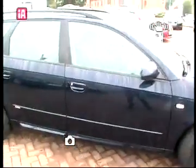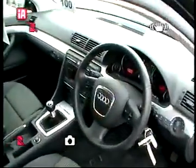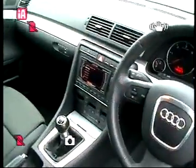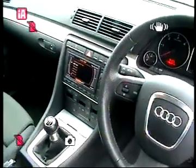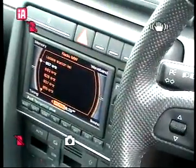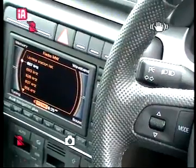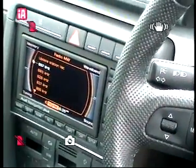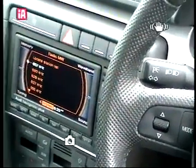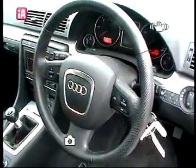This vehicle has some additional specification over and above standard. It has satellite navigation which lies in situ at the centre of the dashboard. You can also access your telephone, radio, vehicle settings, dual zone climate control, and multifunction steering wheel.